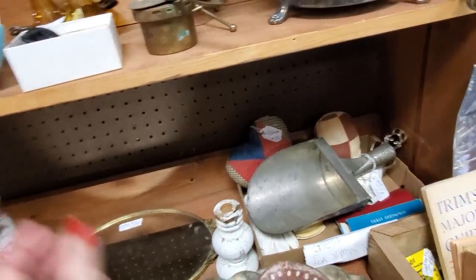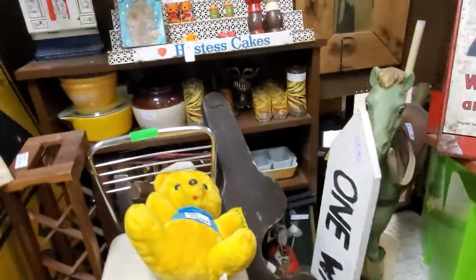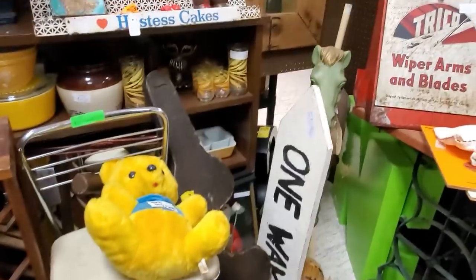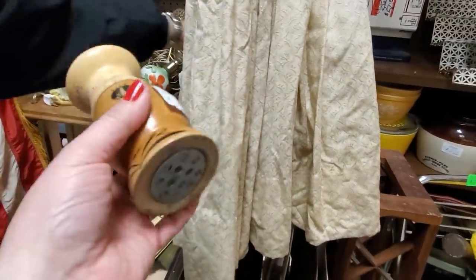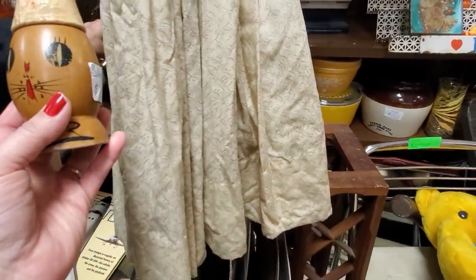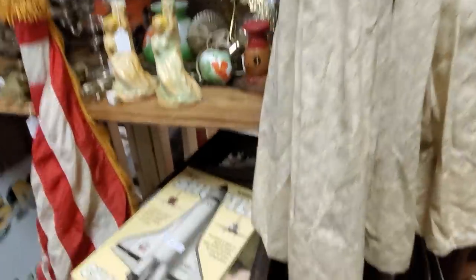They've got some neat stuff in here, really. Kind of having a hard time taking it all in. I like that display thing, too. There's some Pyrex back there. It is kind of hard to get to some stuff, though. There's a kitty cat one — those are $12. I have those, though. This is Amanda's junk. Amanda's got good junk in her booth.